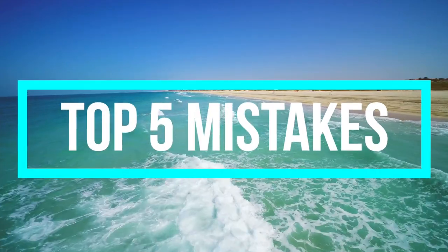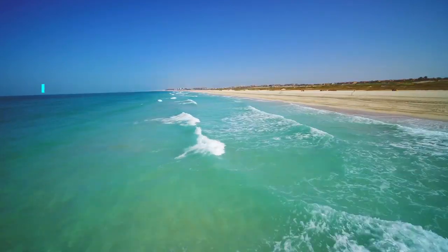These are the top five surf fishing mistakes that are costing you fish. Number five: crowded beaches.